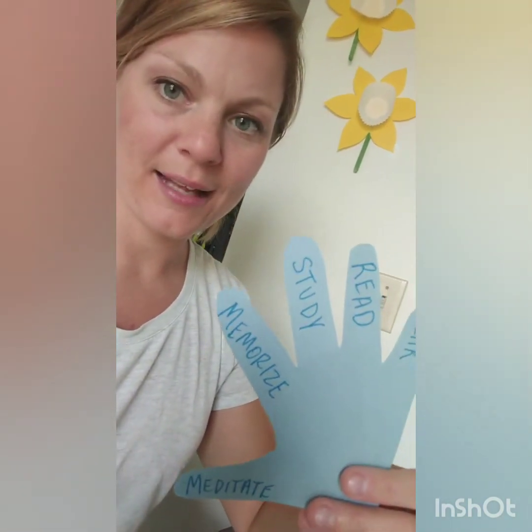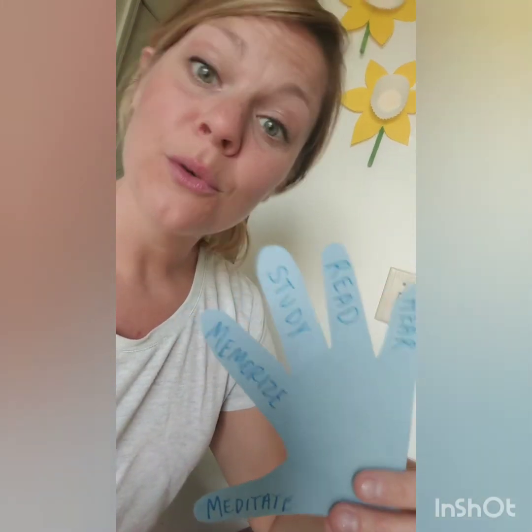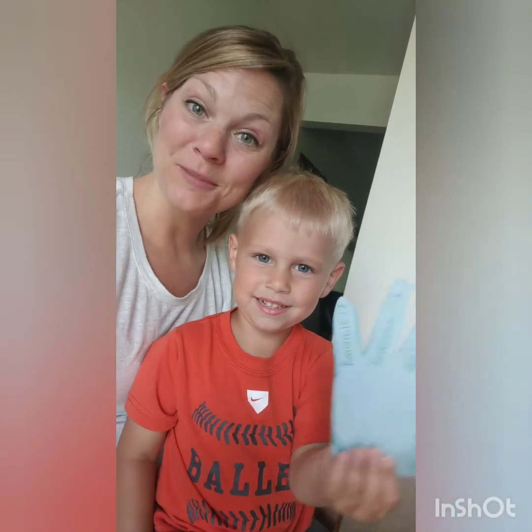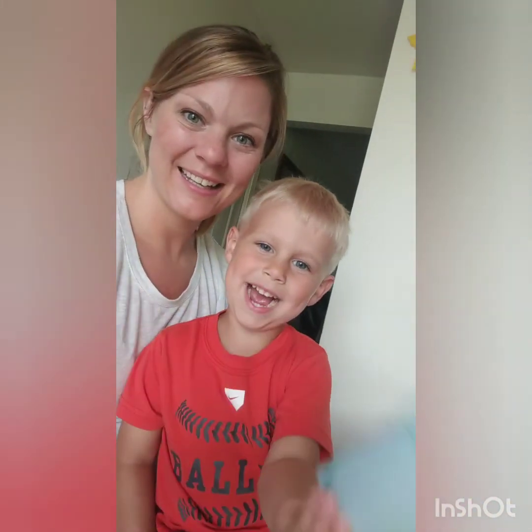So we're going to use our hand in our Bibles as a bookmark. And every time we see it, we can remember that we need to hear, read, study, memorize, and meditate on God's Word to know Him better. Thank you for joining us for another Spark Online. See you next week. Bye!